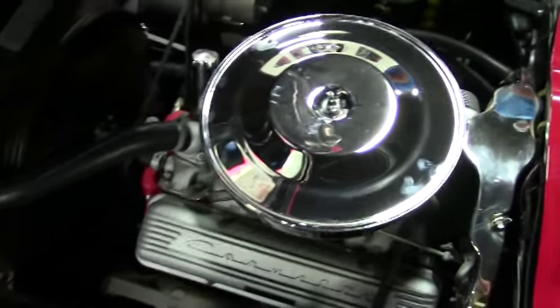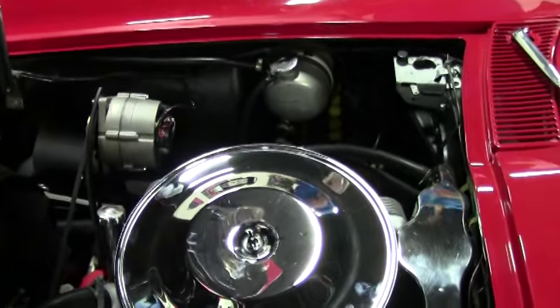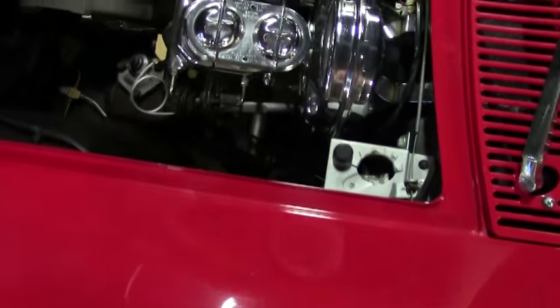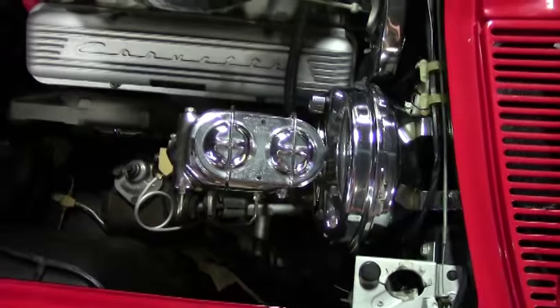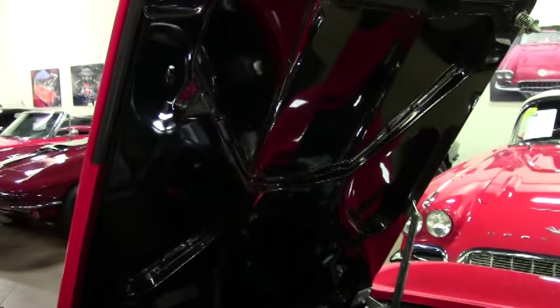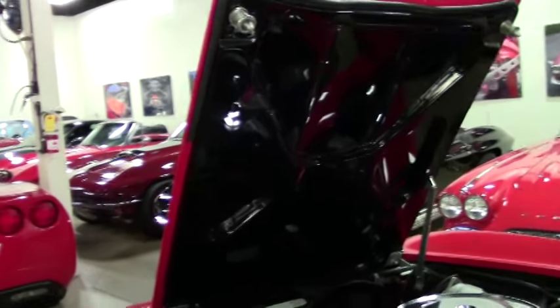Power steering has been added to the car, front disc brakes have been added to the car, tilt wheel has been added to the car, and this car has a Tremec 5-speed. So the additions to the car make it a lot more of a drivable car to enjoy on a more regular basis.